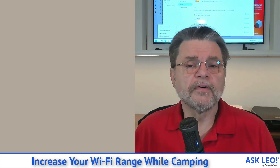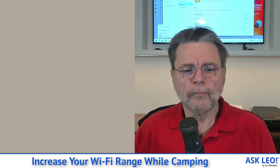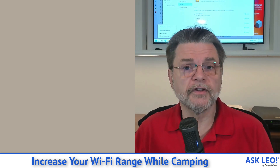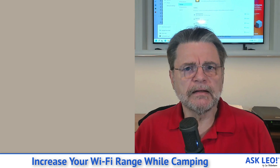Now, there was also Wi-Fi on premises, but unfortunately the Wi-Fi signal, the way I had things positioned, was particularly weak. We could get on it occasionally, but it wasn't really strong enough to maintain a connection and do some of the things that I needed or wanted to do.